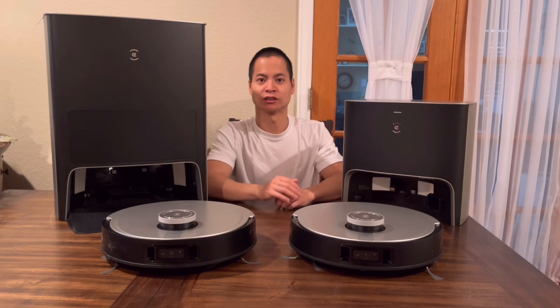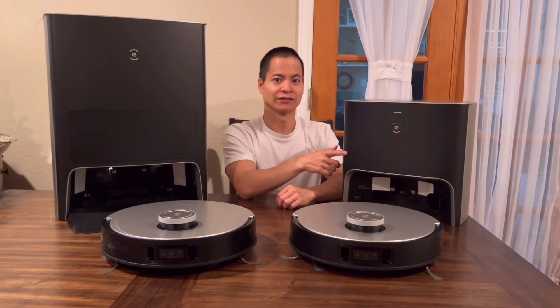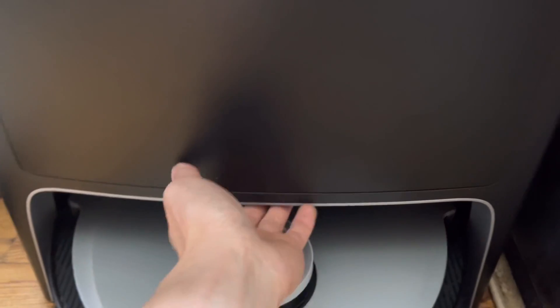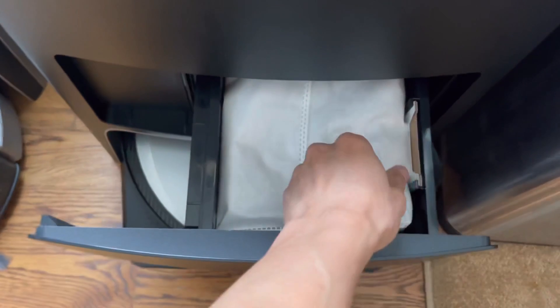One thing to note is this guy does have a slightly larger dust bag — around 3.2L versus 3L — and the X1 Plus does have an option for air freshener where the other models don't have that option.